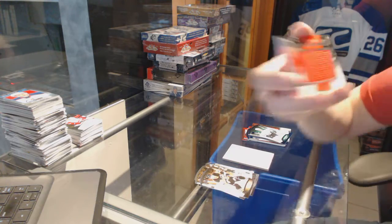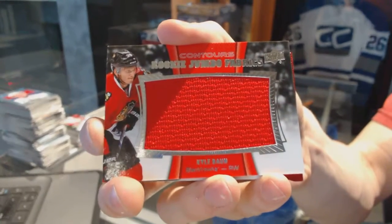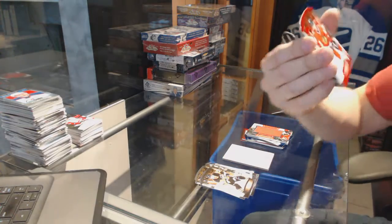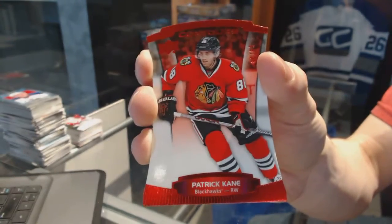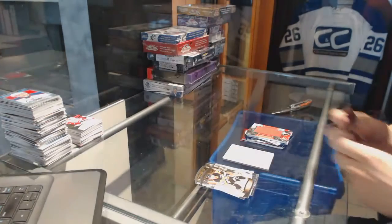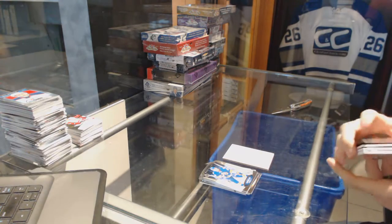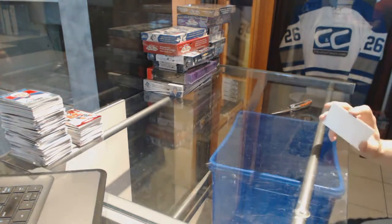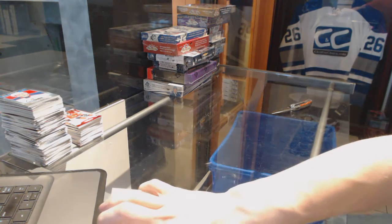We've got a rookie Jumbo Fabrics for the Chicago Blackhawks — Kyle Bond. And a red parallel numbered to 99 for the Chicago Blackhawks — Patrick Kane. Coming up next: the 1415 SPX and Showcase piece.